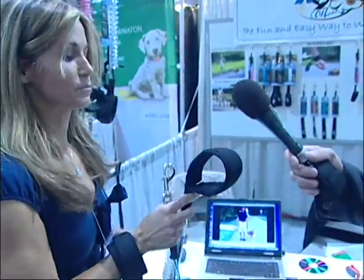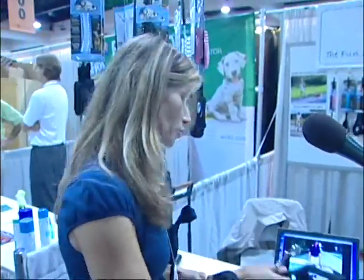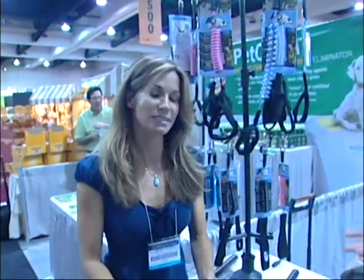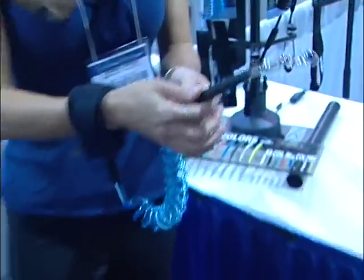It also comes in a looped handle if you don't want the hands-free adjustable. And we have the Canine Coil Mini for the smaller dogs. This is absolutely amazing because dogs aren't going to go all over the place — it has a natural tension to it.